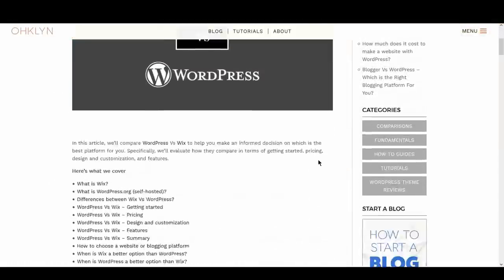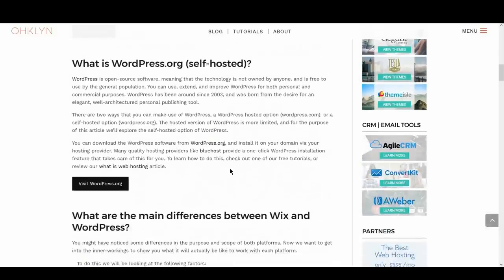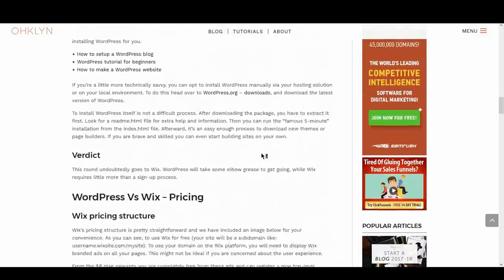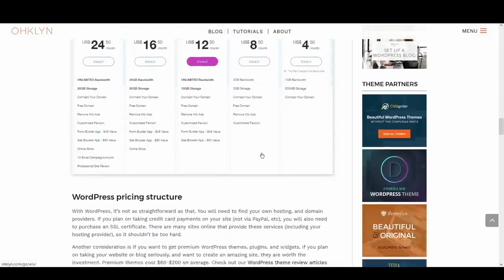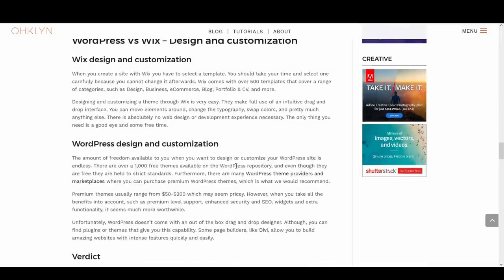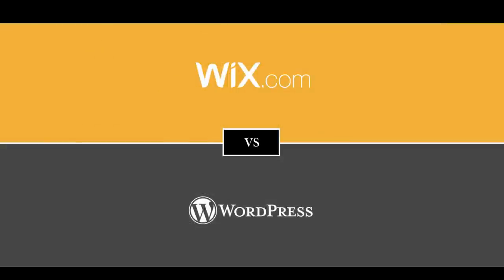If you'd like to follow along, we've created a blog post that goes into a little more detail that you can access on the OHKLYN blog at OHKLYN.COM/blog. We'll add a direct link to the post in the description below, and we'll also include a link to each platform so you can learn more about each content management system or CMS. So without further ado, let's compare WordPress versus Wix to reveal which is the best option for you.